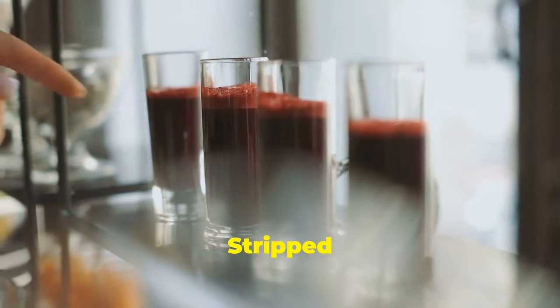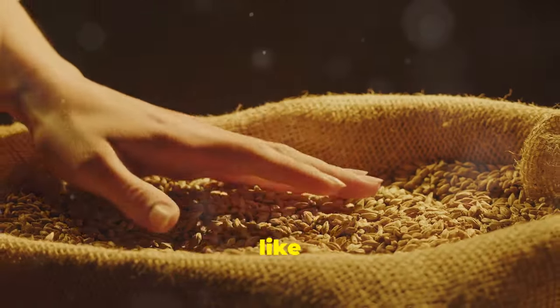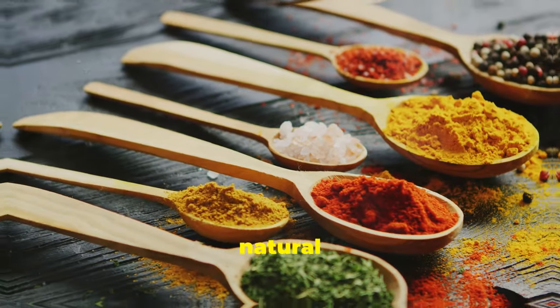Refined grains are stripped of nutrients and can cause allergies. Use whole grains like quinoa. MSG causes headaches and inflammation. Cook at home with natural spices.